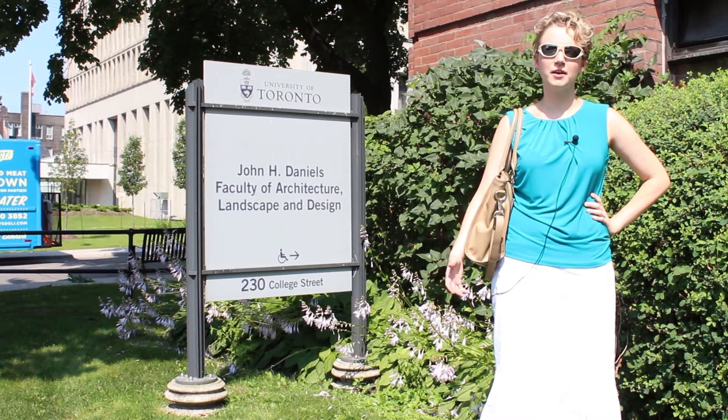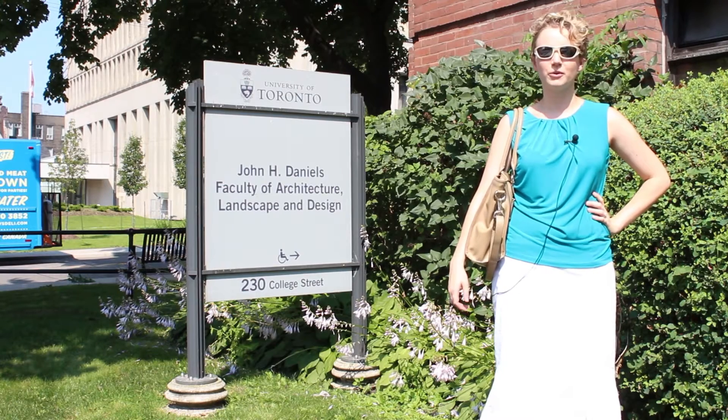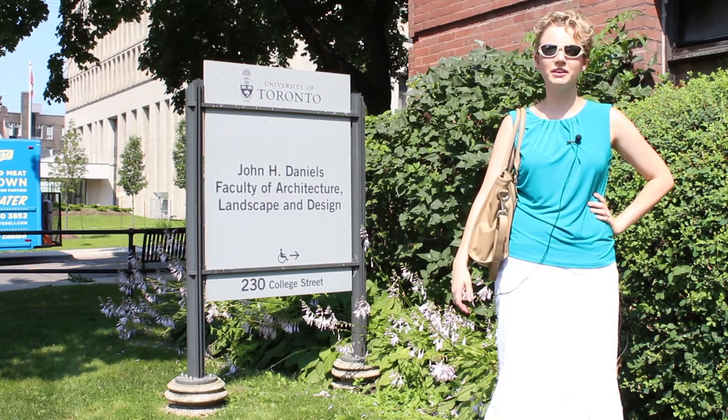Hi, my name is Jennifer Drake. I'm an assistant professor and I work with the environmental group in the civil department. We're standing in front of the Daniels building and we're going to head upstairs to check out the GRIT lab.